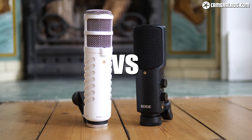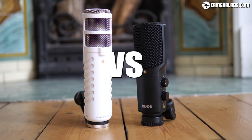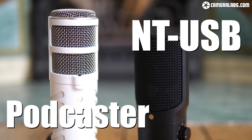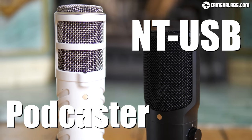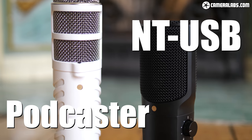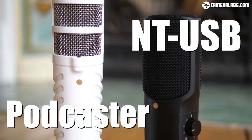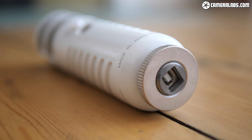Hi, I'm Gordon from Camera Labs and in this video I'm going to compare two of the most popular microphones for voiceover and podcasting work: the Rode NT-USB and the Rode Podcaster, both hailing from the same highly regarded Australian microphone company, Rode. Both are USB microphones which means you can connect them directly to a computer or laptop without the need for an audio interface or power supply.